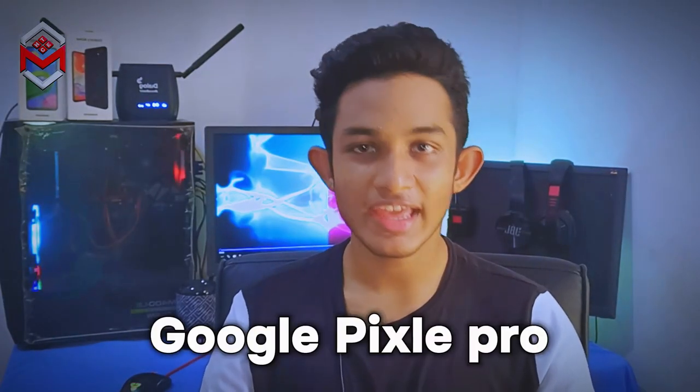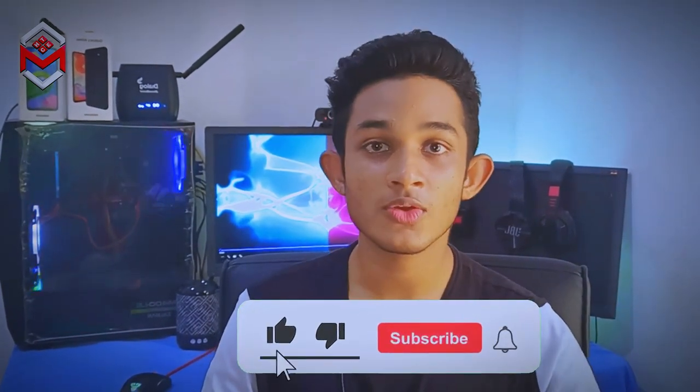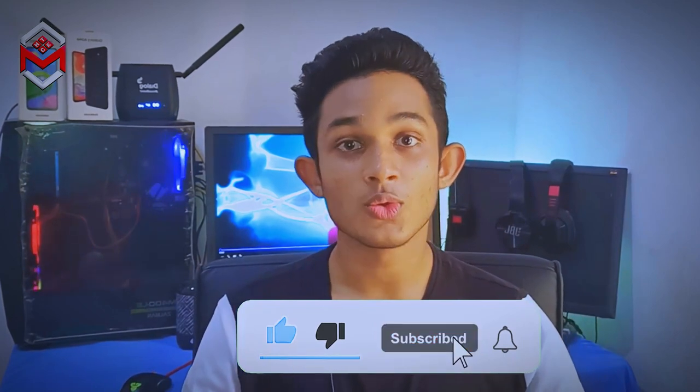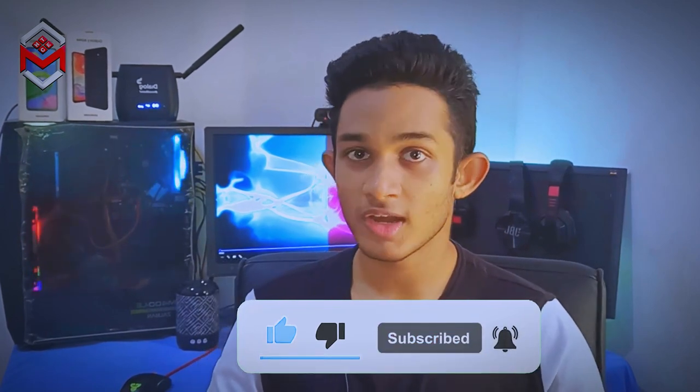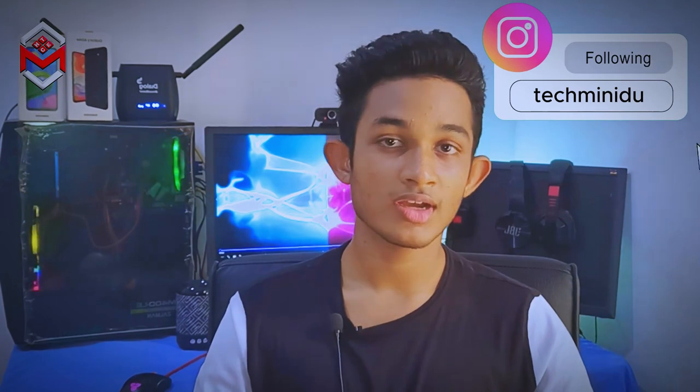My favorite is the Google Pixel 8. I have shared my comments on my favorite phone list. If you like this video, please like it and suggest it to others. Subscribe to our channel, follow us on social media, and we will see you in the next video.